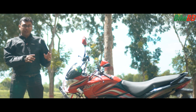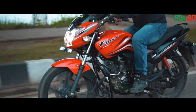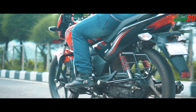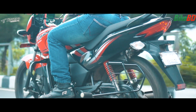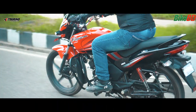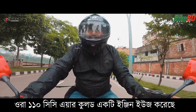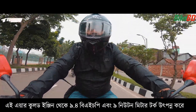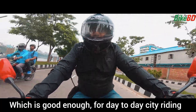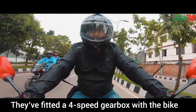In this review, we're going to talk in detail about how this bike performs in the city and on the highway. It's a very good choice, which is good enough for day-to-day city riding. They have fitted a 4-speed gearbox with the bike.